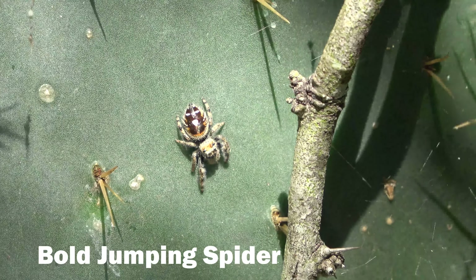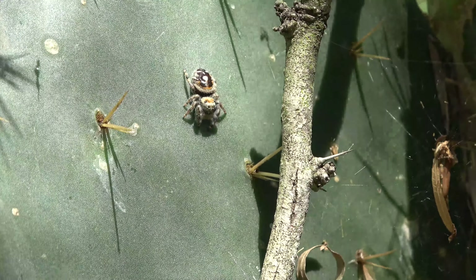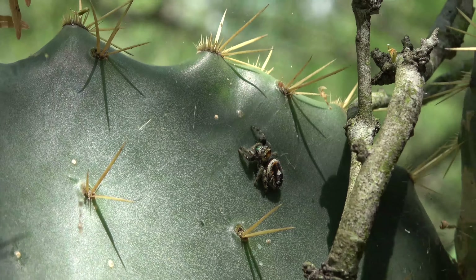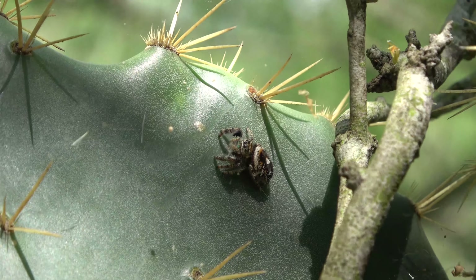Jumping spiders, like this bold jumping spider, can jump 10 to 50 times their body length. How is this possible since spiders do not have leg muscles? These spiders use blood pressure to propel themselves upward. Jumping spiders can rapidly increase the blood flow to their legs, which will fill the legs with fluid, launching the spider upward.